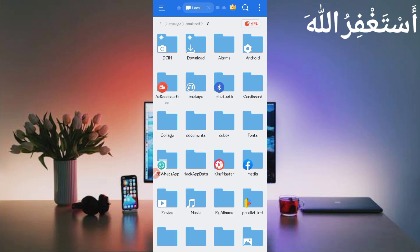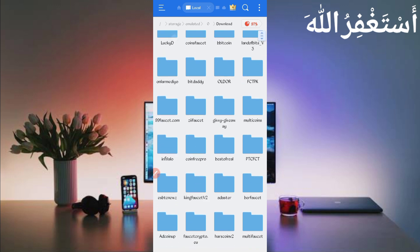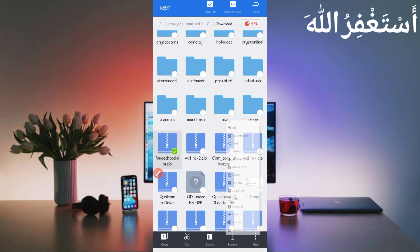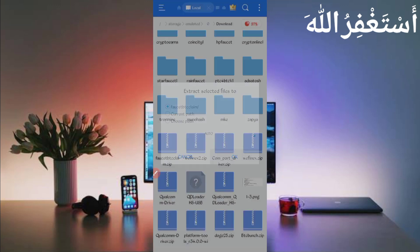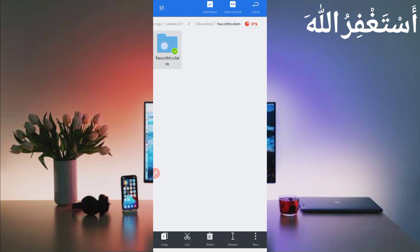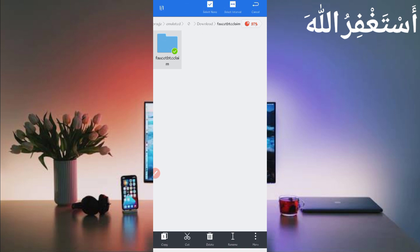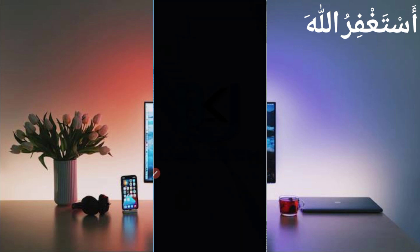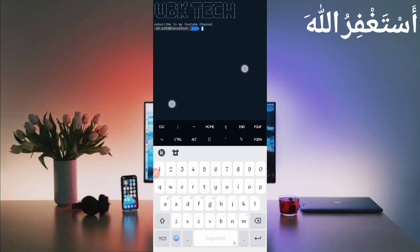Go to the Downloads folder where you downloaded the script file. Here you can see the script file in ZIP format — first unzip it. Long press on the script file, click More, then click Extract. The script file is now successfully extracted. Open the folder, then long press on the folder, click More, click Properties, and click Copy Full Path. The location is copied successfully.